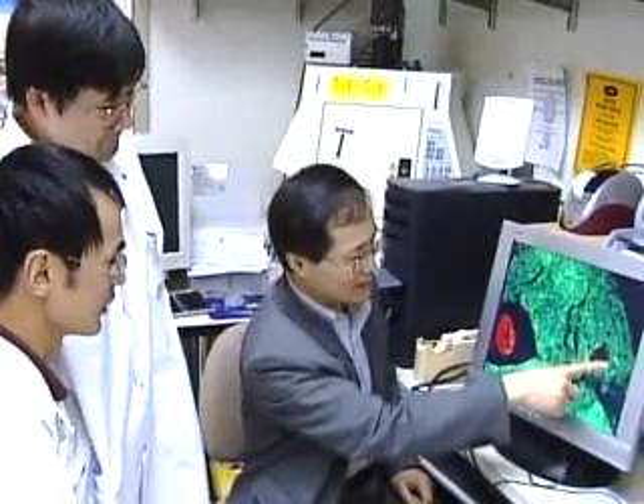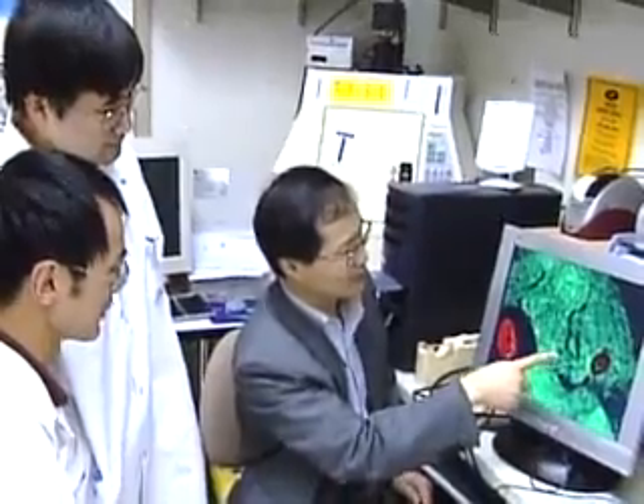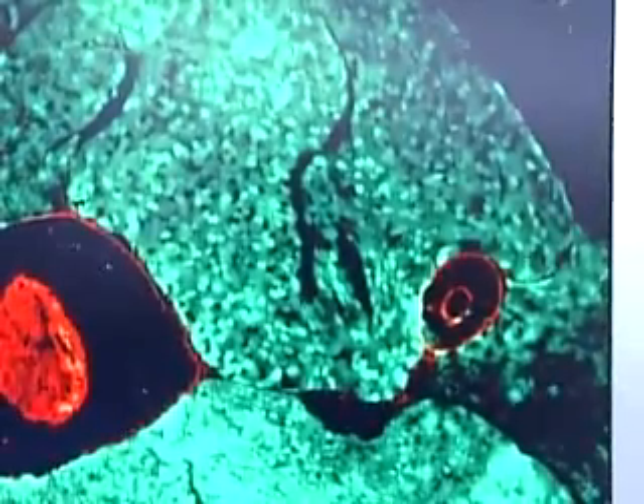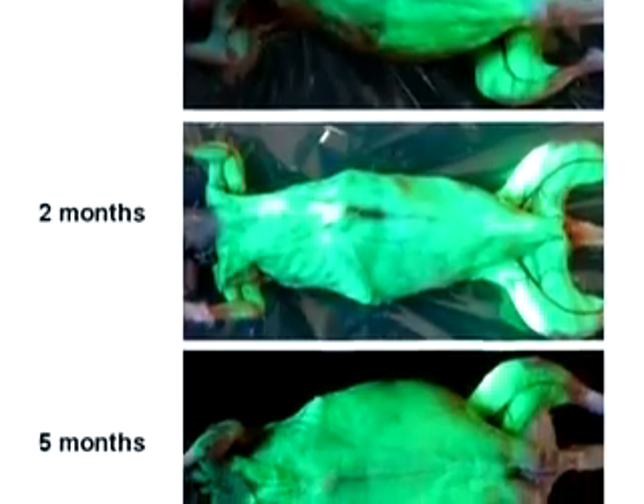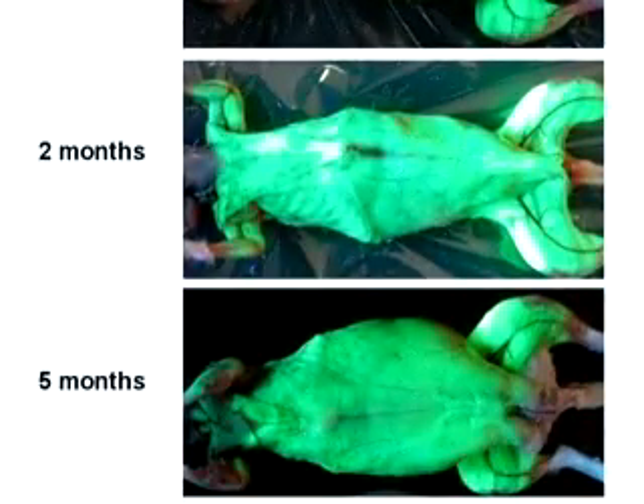They're now testing ways to deliver the gene to muscles through the bloodstream. By pairing the gene with a green glowing gene, they saw that a single injection successfully reached every muscle in these living hamsters, including the heart. Basically, the gene is expressing in every muscle cell — the entire animal becomes green.